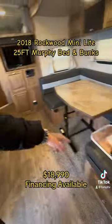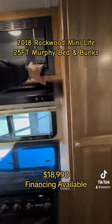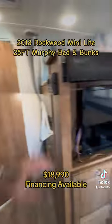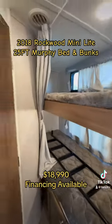You have a table extension that hooks up right here to give you all the extra counter space. All the appliances look like they were hardly even used — they even still have the styrofoam in the microwave. You've got a soundbar and TV, and your dinette also makes into a bed. There's a ladder to get up to your bunks.